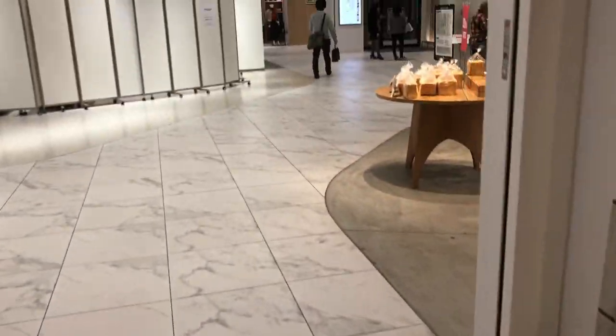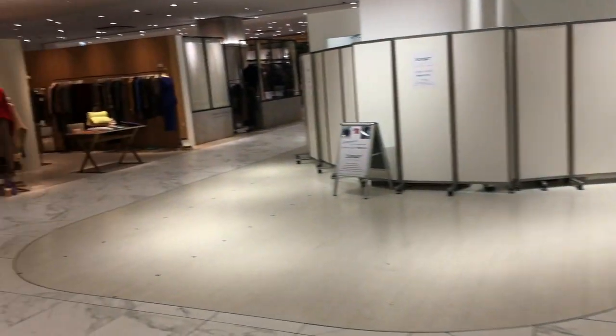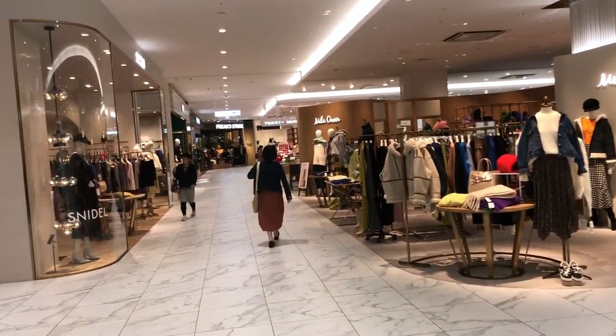We get off of the escalator and we are on the second floor. There's another bakery because Japan just loves all of their delicious baked goods, and so many more stores that we will be passing by.